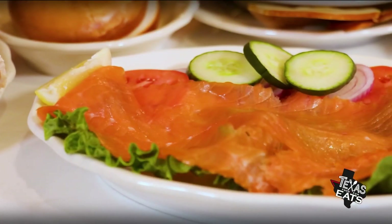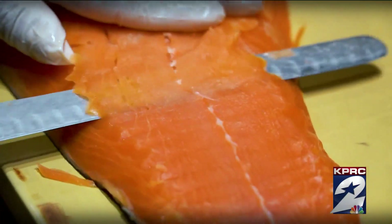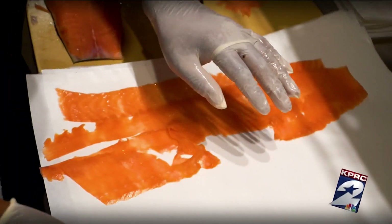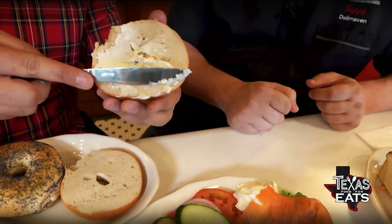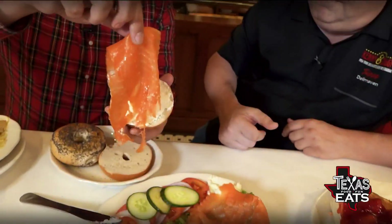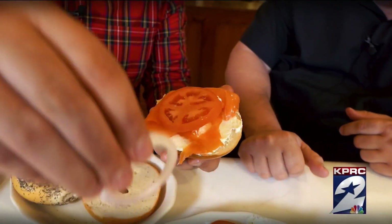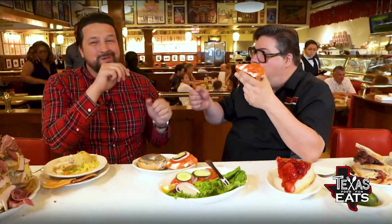Besides the delicatessen, we are the largest purveyors of smoked fish outside of New York. We hand cut European style from head to toe — when you taste our Nova, that's the difference; it's the way we cut it. Let's take one of our bagels, smear some cream cheese on there, add some Nova, tomato, onion, cucumber — dress it up a little bit. It just melts in your mouth — that is incredible.